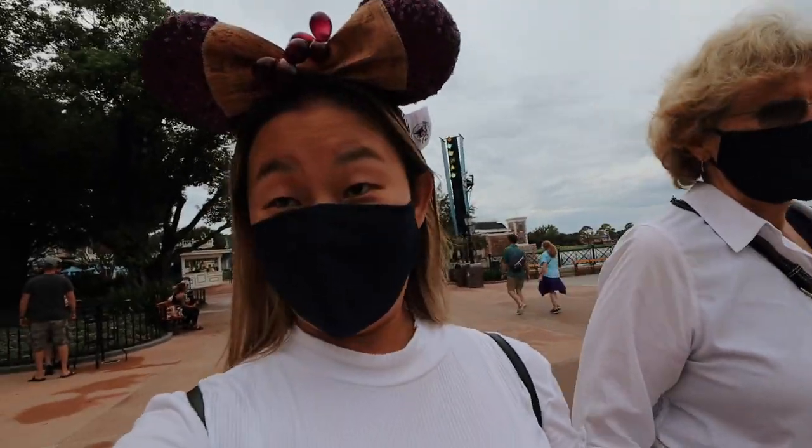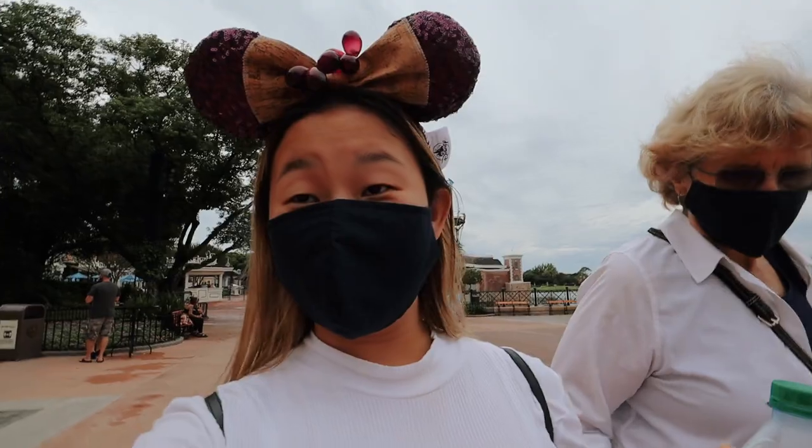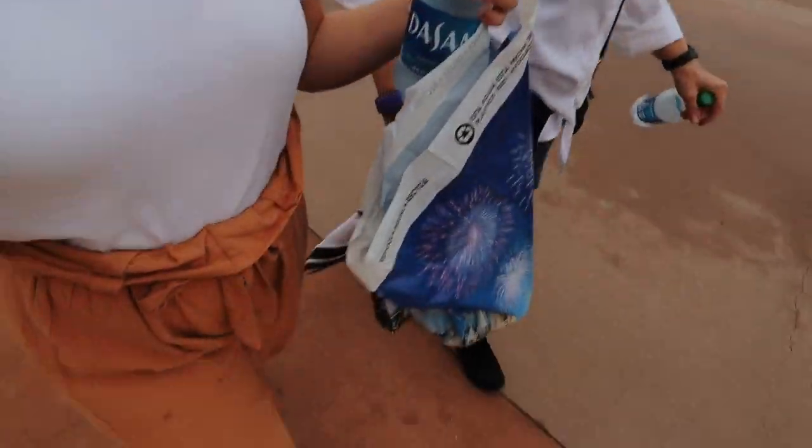Sherry inspired me to put on the ears today because they kind of match the cork board and kind of match my pants. I was nervous they weren't going to match, but they do!